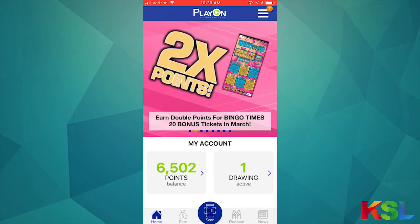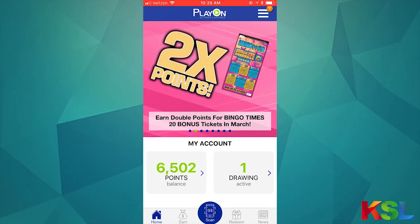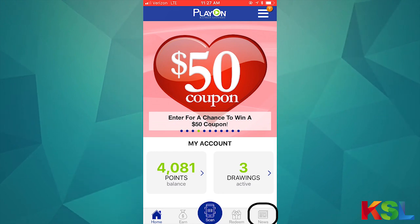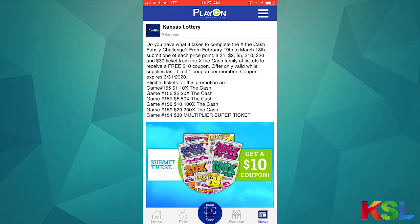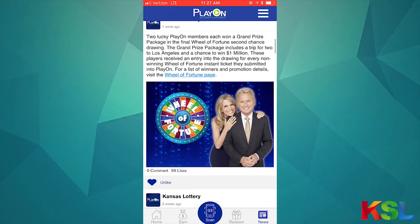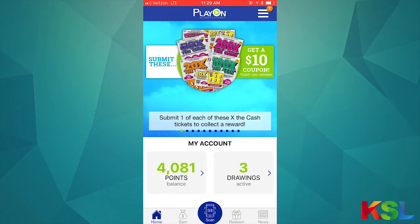There's a lot more stuff in Play On besides the ticket check feature. If you look to the bottom right next to the redeem button, you'll see the news option. When you open the news feed, it's going to show you new promotion information, winner notifications, and other items that might interest you as a Play On member.